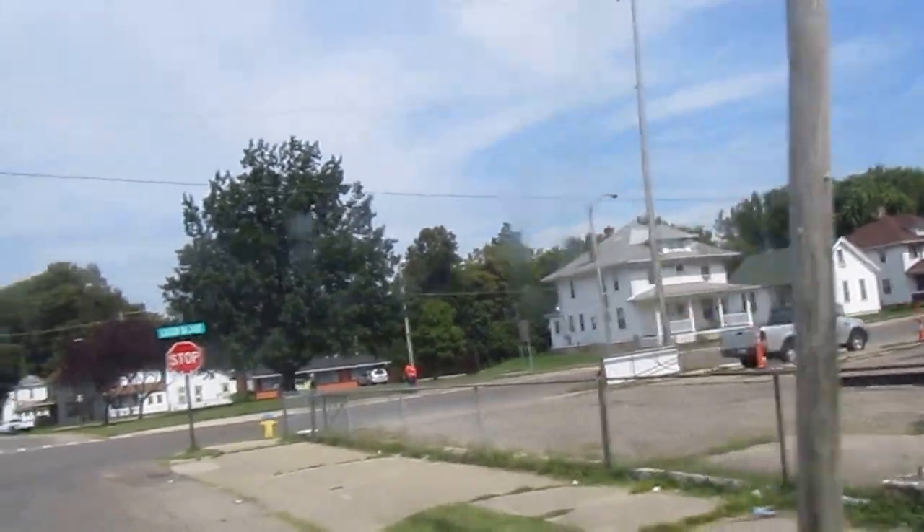Looks like people out here waiting on the bus. We'll go over here. For rent — in that apartment complex.